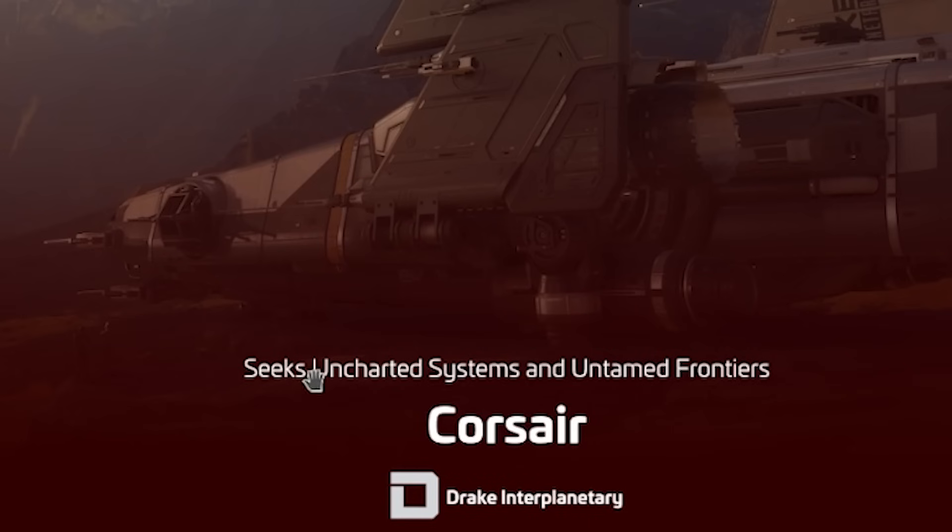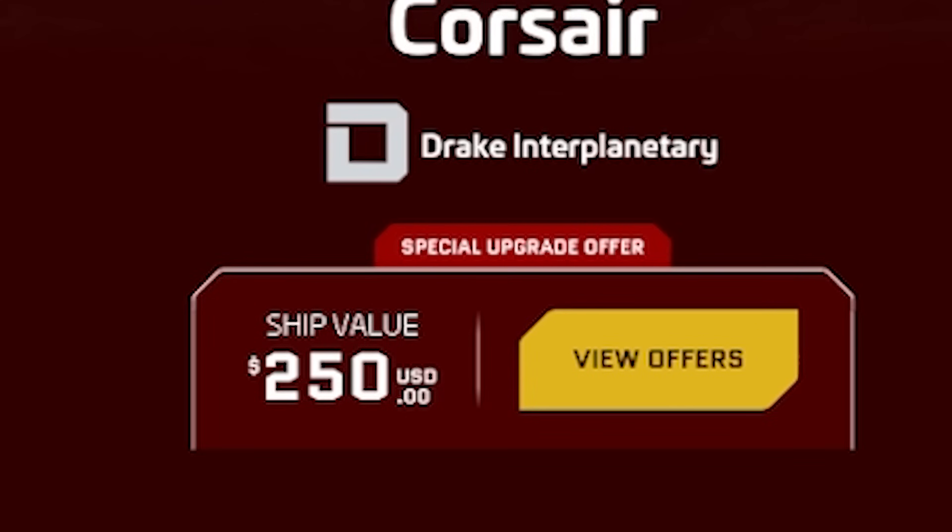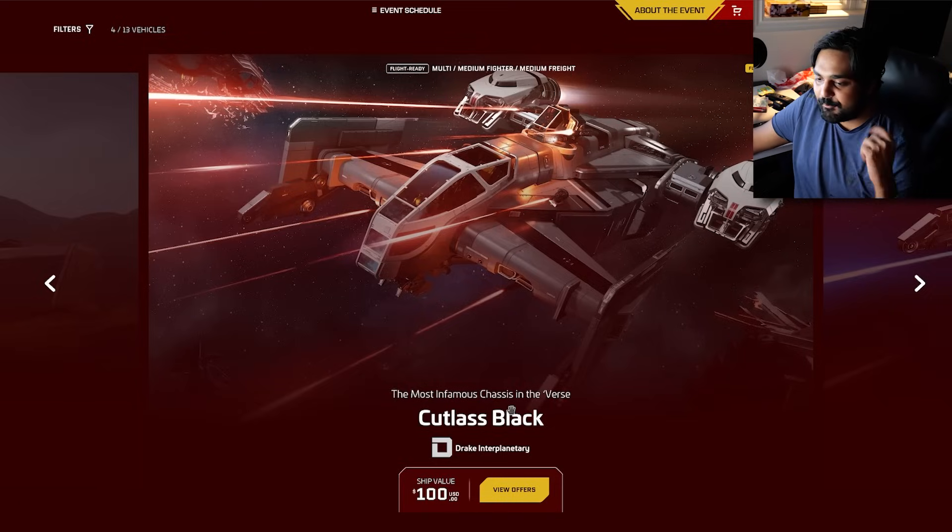Sometimes it gets cheaper. Like the Corsair — which seeks uncharted — it's at $250. This is actually what I have for $100.